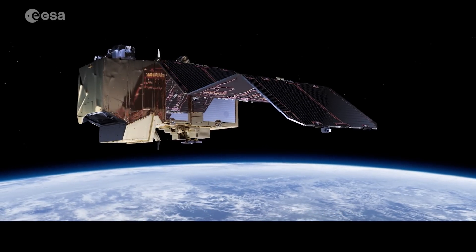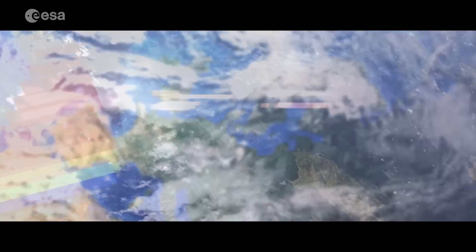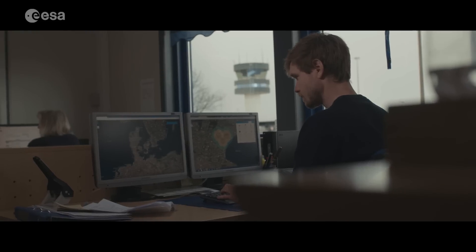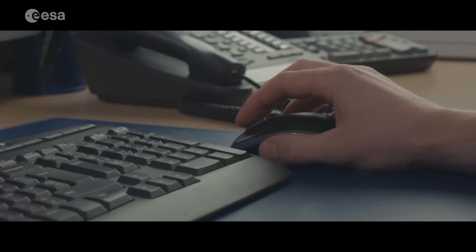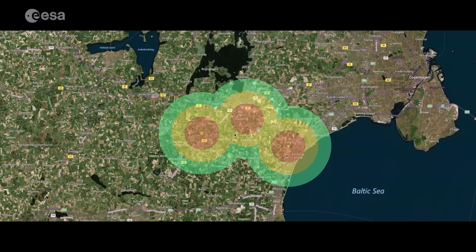Ascend XYZ combines images from Earth observation satellites with smart web-based software. Satellite images in Ascend help users to identify habitats that attract wildlife, particularly birds, and register these sites in the system.